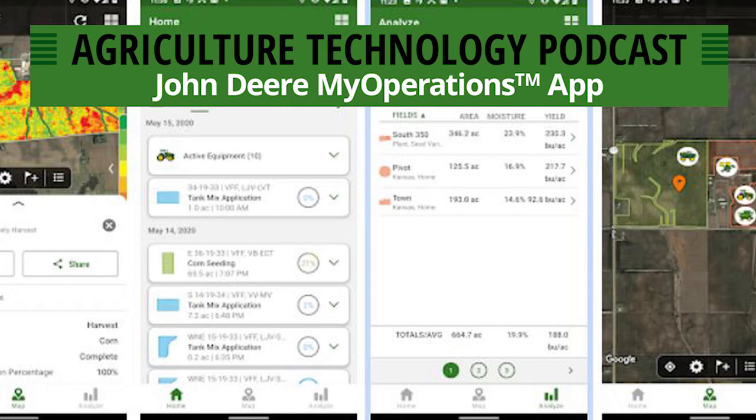The home page also tells me which equipment is currently active. I can see that I've got an 8R and a sprayer currently both active in the field. That active equipment feature is really nice — if a customer calls or a hired operator calls and they're having an issue, you can open the app right there on the homepage, click on the active equipment, and jump right in. Up across the top, there's a progress bar for the whole farm for seeding and harvest, showing percentage of completion based on your active boundaries set up in the Operations Center.